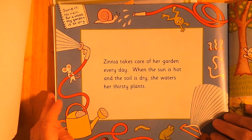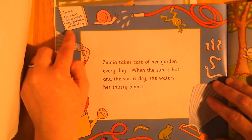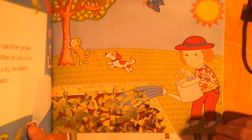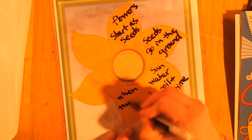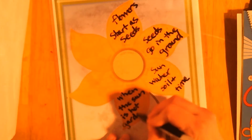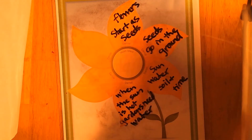Zinnia takes care of her garden every day. When the sun is hot and the soil is dry, she waters her thirsty plants. June 17th: no rain for a week, my garden is so dry. There she is watering her garden. When the sun is hot, gardens need water.